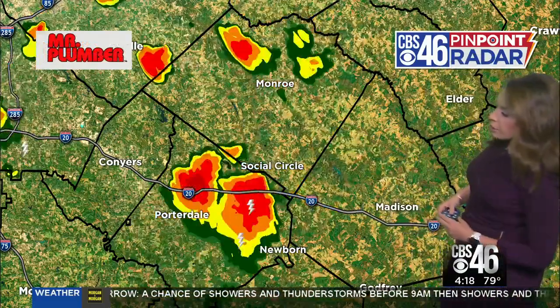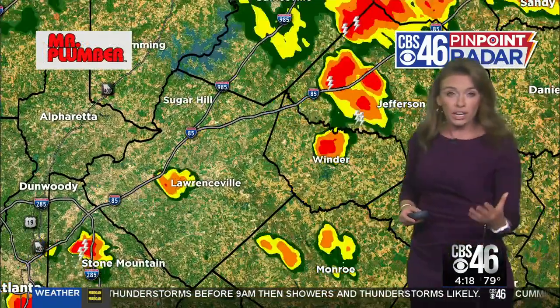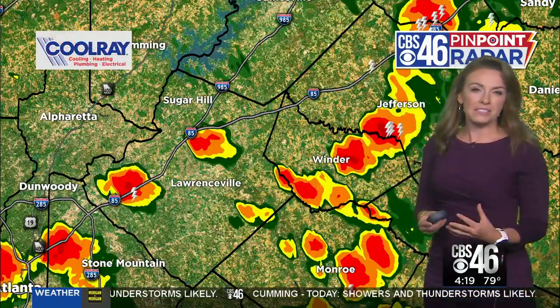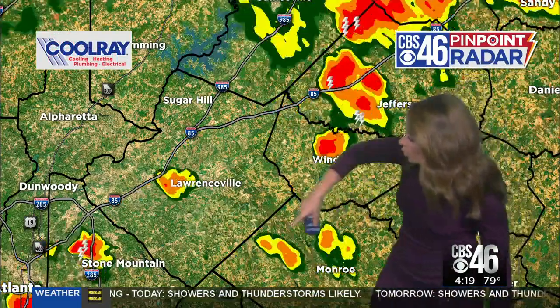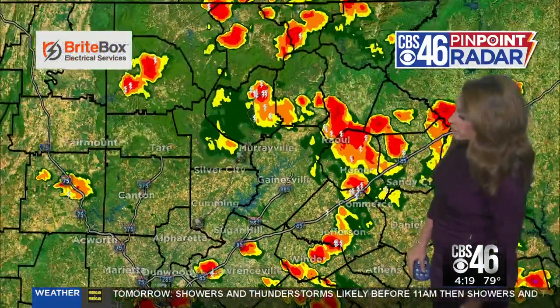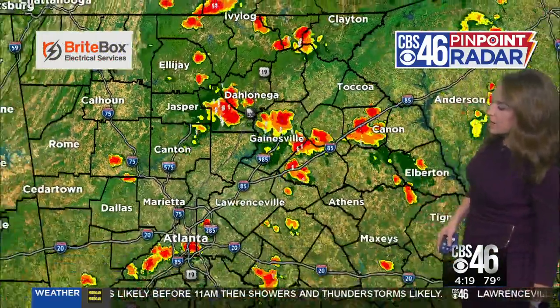Another thunderstorm — an additional one over Social Circle. All of this is pushing to the northeast at about 20-25 miles per hour, but there's not a whole lot of pattern to where this is moving or where it's popping up. This is typical summertime activity. One small downpour right over Norcross is going to follow I-85 to the north, just north of Lawrenceville, also seeing heavy rain, thunderstorms, and a lot of lightning just north of Dahlonega.